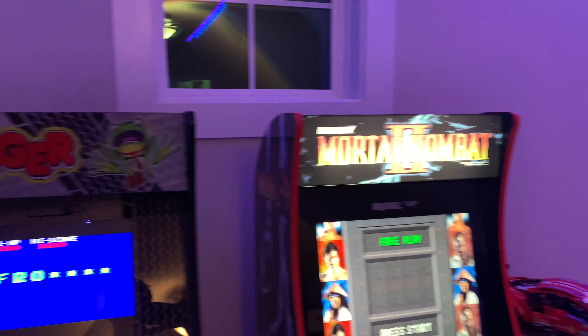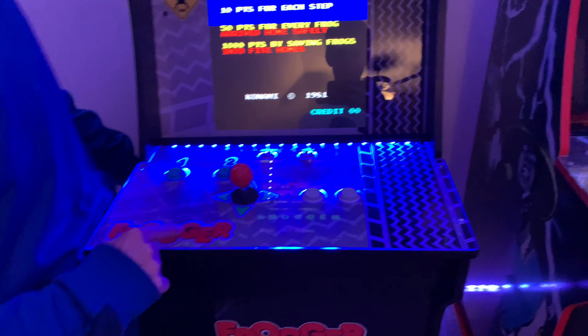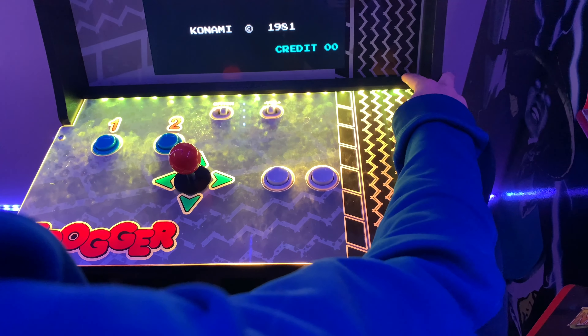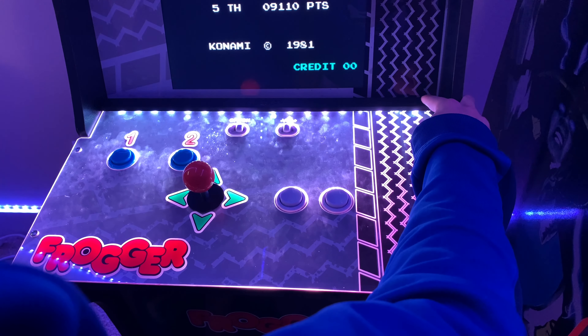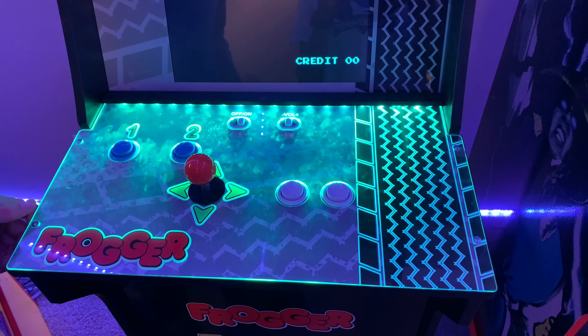As you can see, this one has a lighted marquee, that one has a lighted marquee, that one's lighted too — these two are not, they're older models. The lighted control panel looks really nice and has a bunch of different color settings. I usually set it to match whatever color the LEDs are on — this one is multi-color.